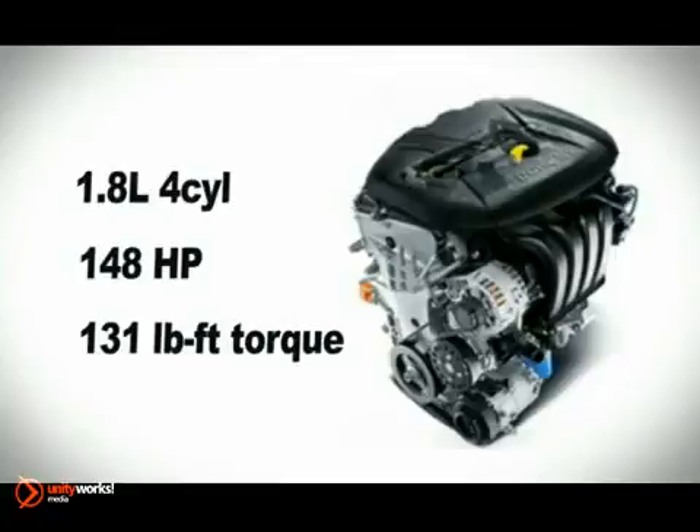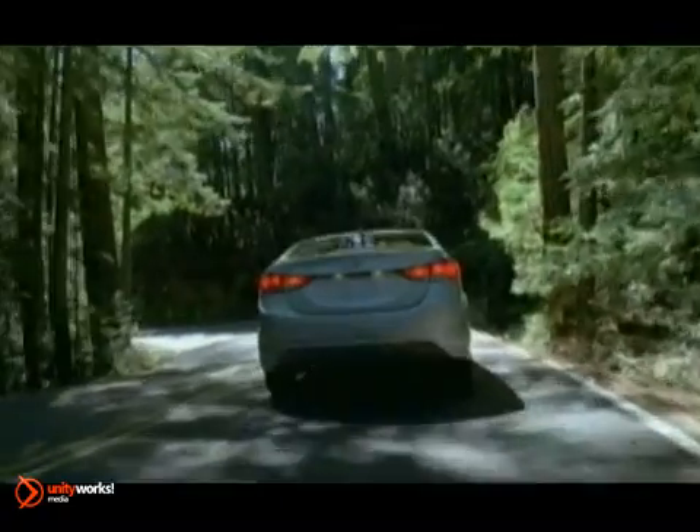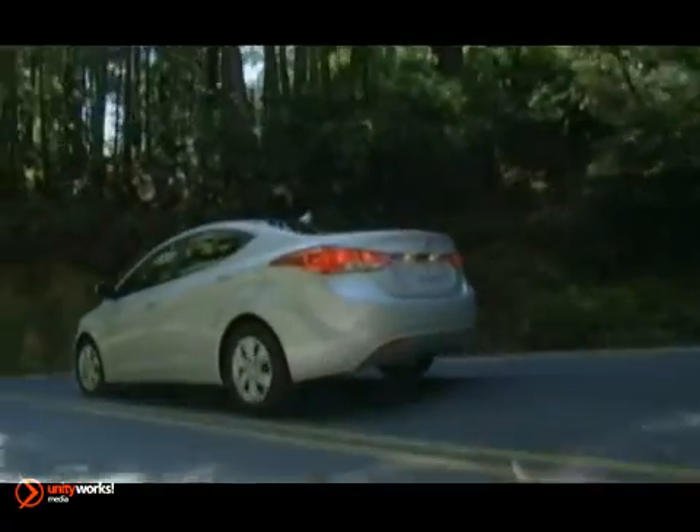The Hyundai Elantra's efficient 1.8-liter engine generates a fleet 148 horsepower and 131 pound-feet of torque. Elantra's engine beats stringent ultra-low-emission vehicle emission standards — a statement that might sound immodest until you browse the Elantra's many standard features.